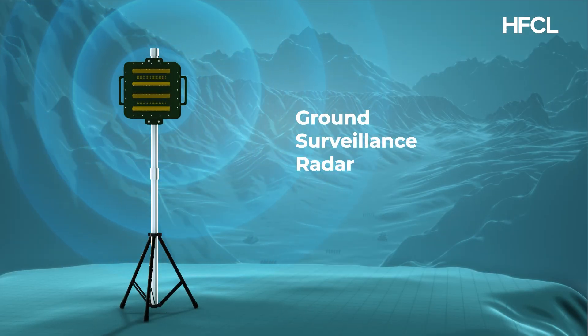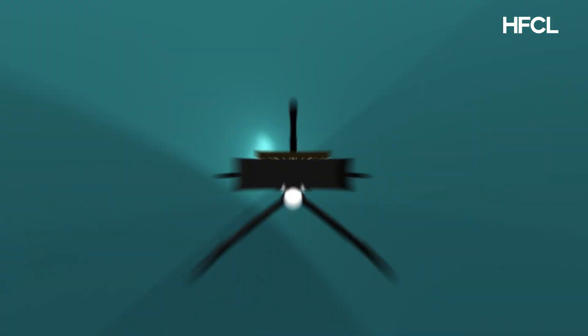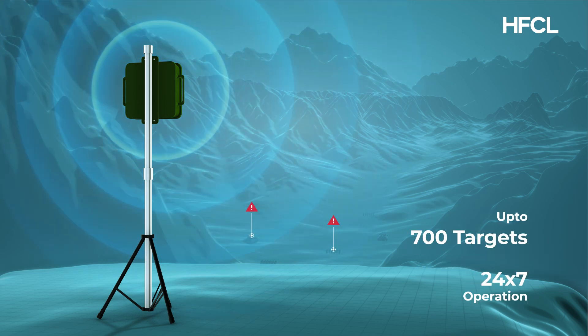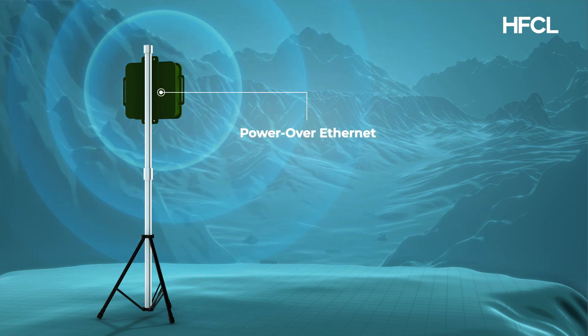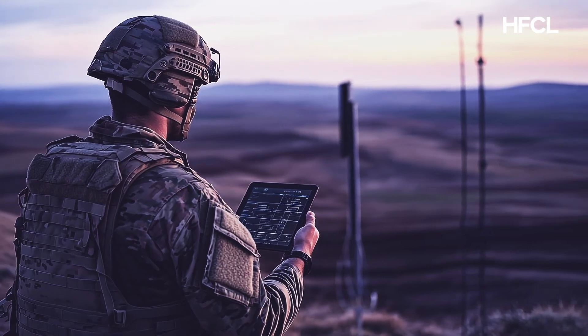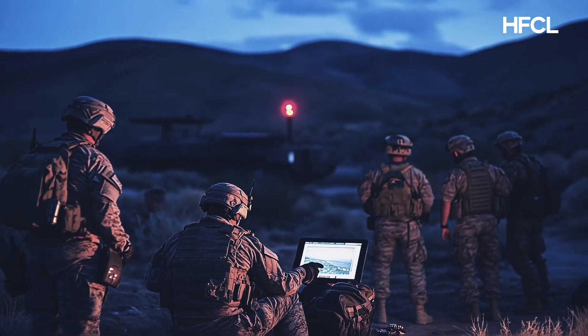HFCL's Ground Surveillance Radar uses FMCW technology and a PESA antenna to track humans and vehicles. Operating 24/7 with power over Ethernet and battery backup, making it an ideal choice for border guard, battlefield surveillance, civilian and military installation security, and combat operations duties.